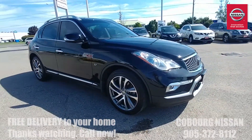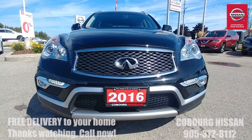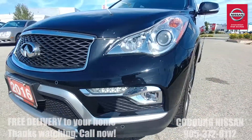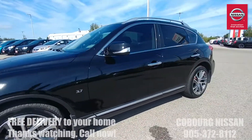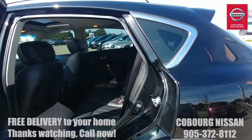Coming around to the front you've got this beautiful Infiniti grille — really nice looking, definitely stands out in a crowd. It has HID xenon headlights, fog lights, and LED daytime running lights. The HID lights are those super bright ones that annoy you in the rearview mirror — well now you've got them — but they are great for highway nighttime driving.